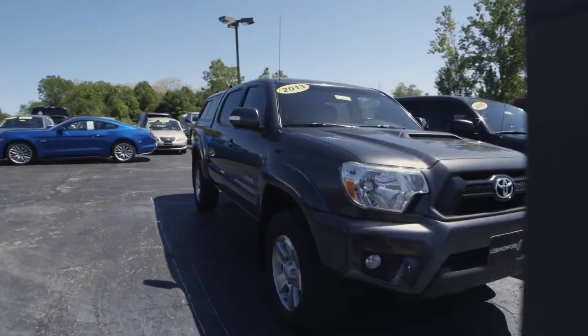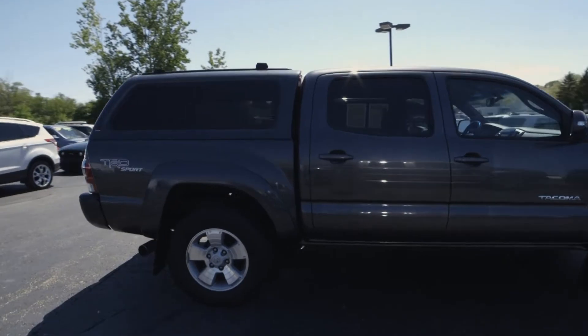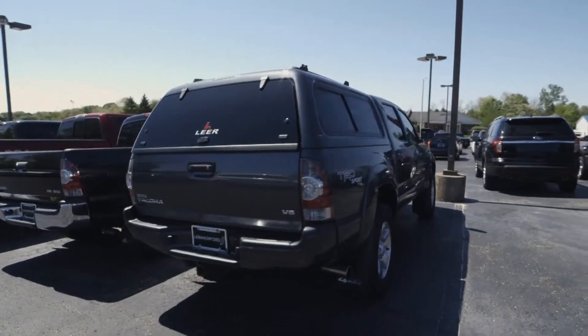This is a 2013 Toyota Tacoma V6, only 76,000 miles. It was traded in here — very nice truck — a TRD sport package with the fiberglass cap.